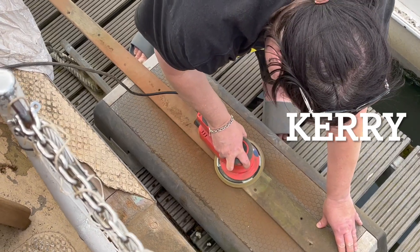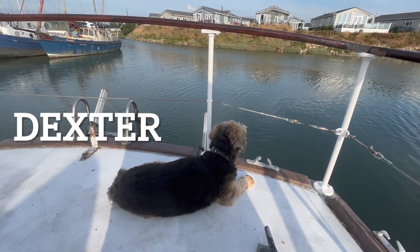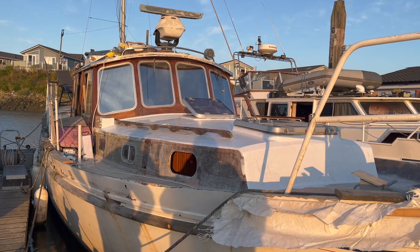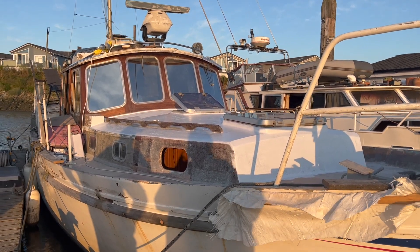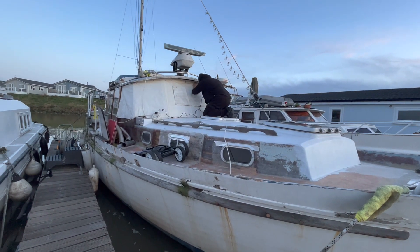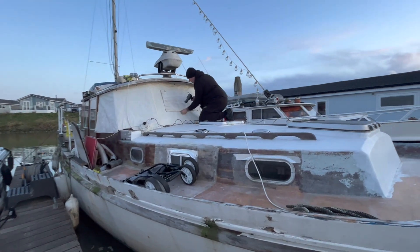I'm Kerry and this is Jason, and along with our dog Dexter we made the biggest decision ever to sell everything we own and move aboard a 1969 wooden motorcruiser. So join us as we take on the mammoth task of trying to restore this boat to her former glory and hopefully one day get her back out on the water.